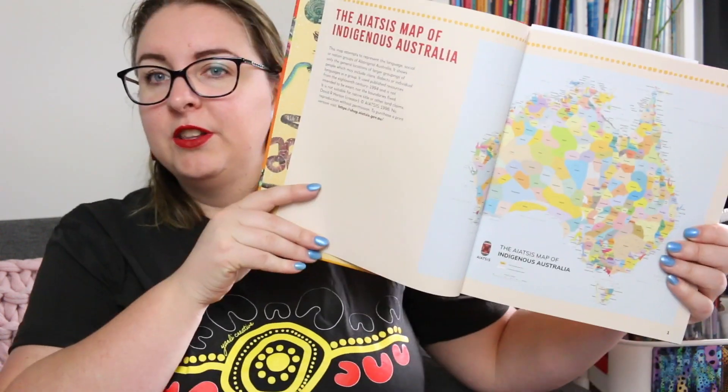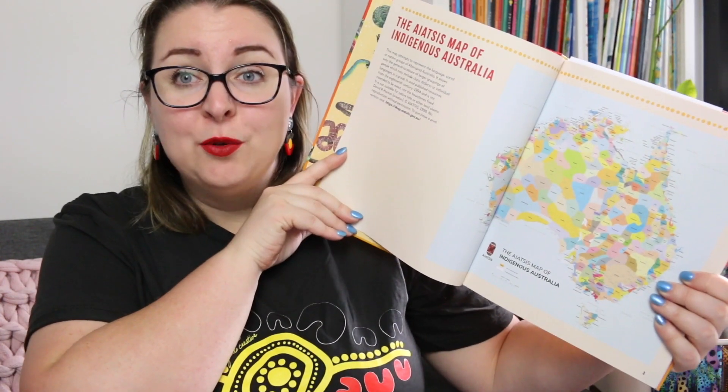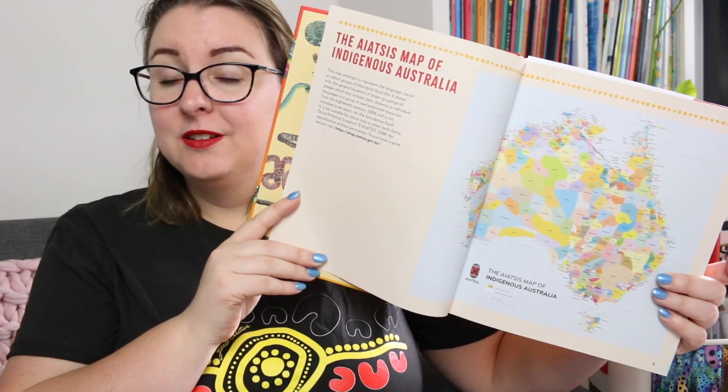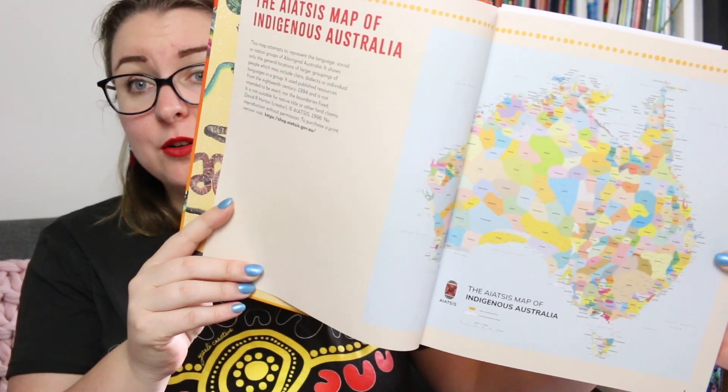The other thing that's really amazing about this particular non-fiction book is it's broken up into different places around Australia and the reptiles that you can expect to find there. There is an access map included in the book which outlines all the different Indigenous groups from Australia, and throughout the book it's broken up into those different places where we learn place names and the traditional names for these animals where known.